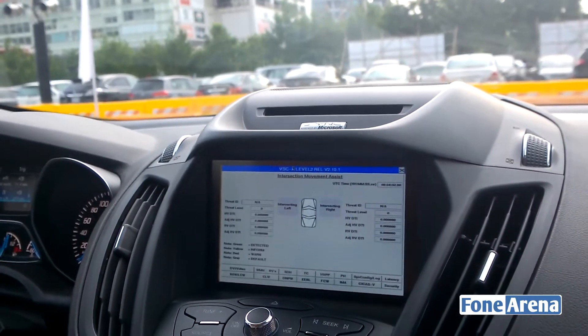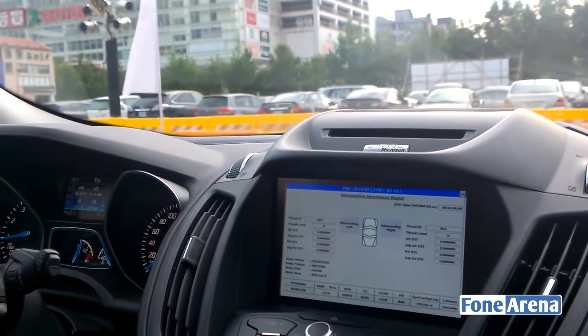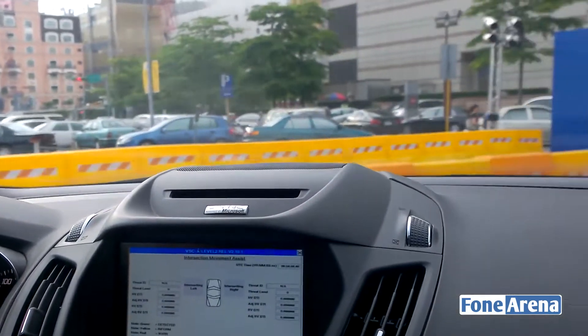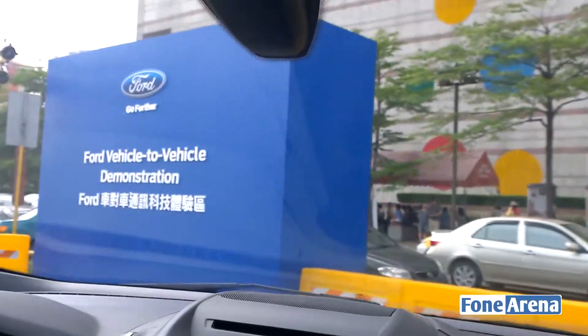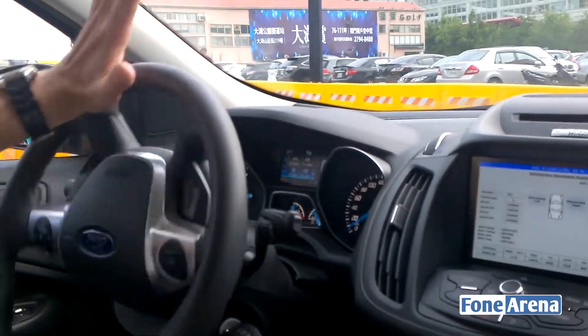Before I could even see something, the system received the information and gave me the warning. What you could imagine is that with this technology, knowing where all our traffic partners are, we could build up a lot of different use cases and scenarios.